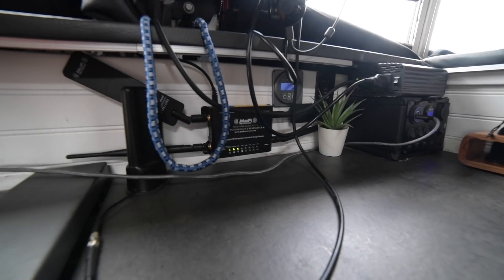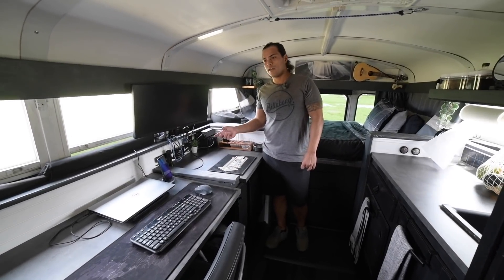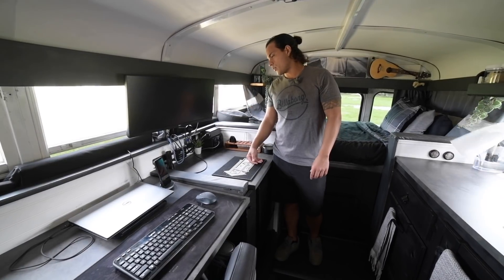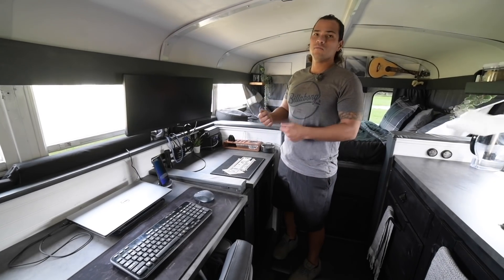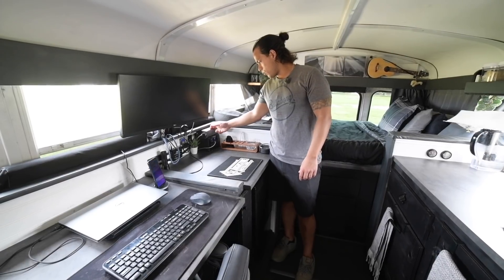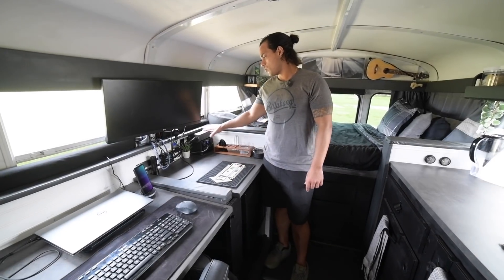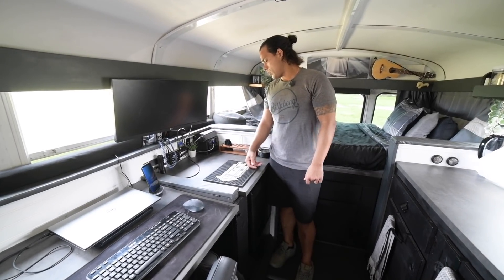For internet, we have a Mophie with a Verizon SIM card. It hasn't been the greatest — we bought the Verizon one from an older service, so I'm looking into different companies for better Wi-Fi. Sometimes I struggle a lot, so I mostly use my phone's hotspot. I have a small 500-watt inverter here and a 3,000-watt one underneath, and that larger one is what we use most for the TV, charging computers, phones, and everything.